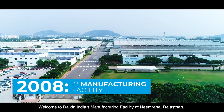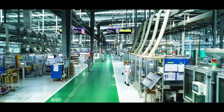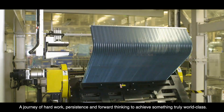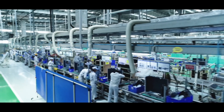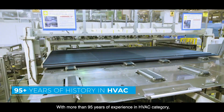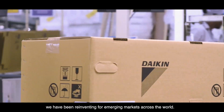Welcome to Daikin India's manufacturing facility at Neemrana, Rajasthan — a journey of hard work, persistence and forward thinking to achieve something truly world-class. With more than 95 years of experience in the HVAC category, we have been reinventing for emerging markets across the world.